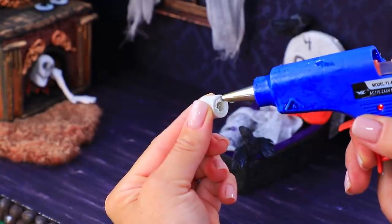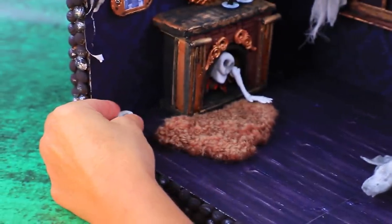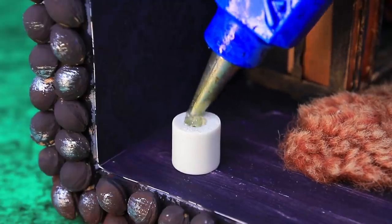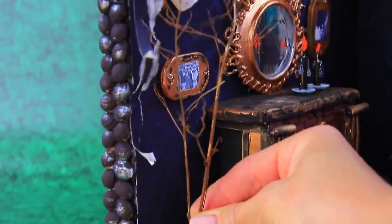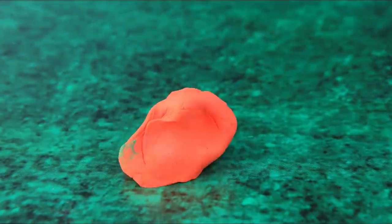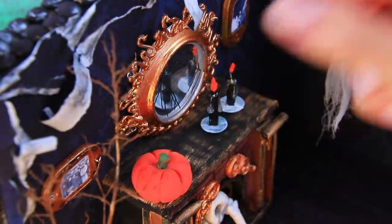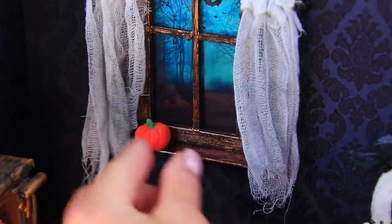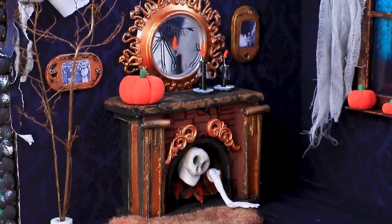There is a flower pot made out of a bead in the corner. They probably won't blossom, but they'll add to the atmosphere. There are small pumpkins growing on the windowsill. Everything is full of Halloween spirit.